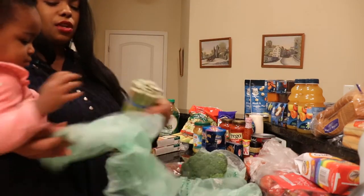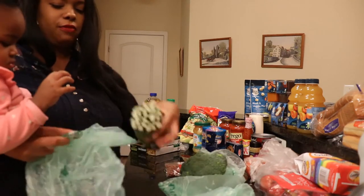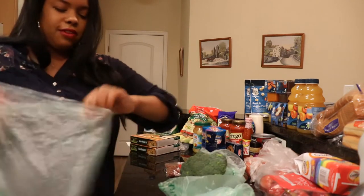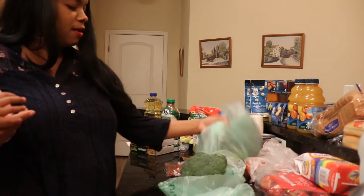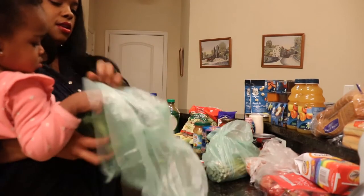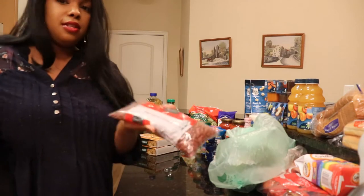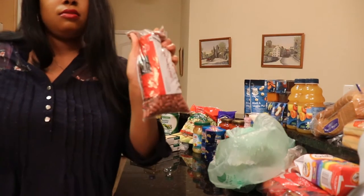I got some asparagus, and these are going to be used as sides because I got chicken and fish. So we'll have asparagus one night and broccoli another night. And I got a bag of red kidney beans for when I make chili.